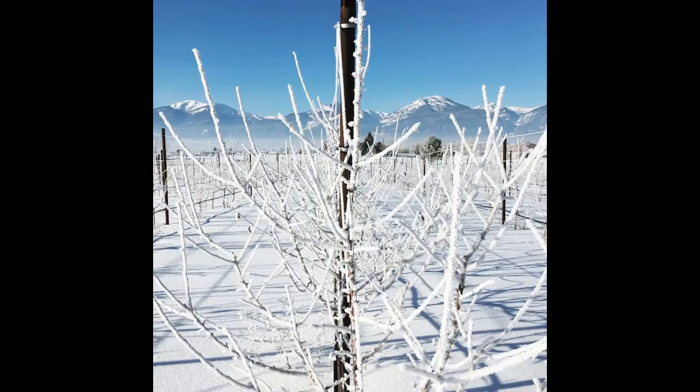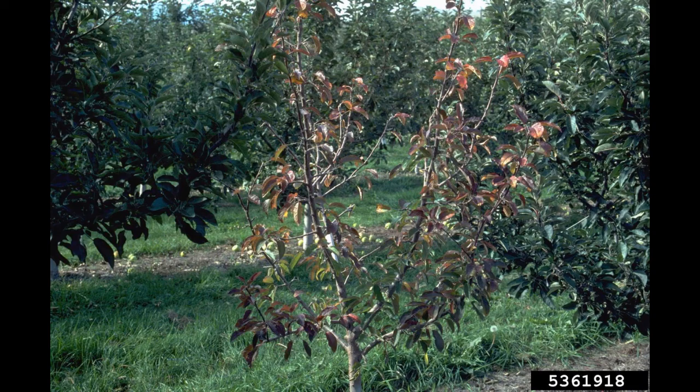One of the big questions we have in Montana is which apple rootstocks are the most suitable for our climate. It is very cold in Montana and occasionally we have tree dieback or tree death, which we attribute to rootstock.